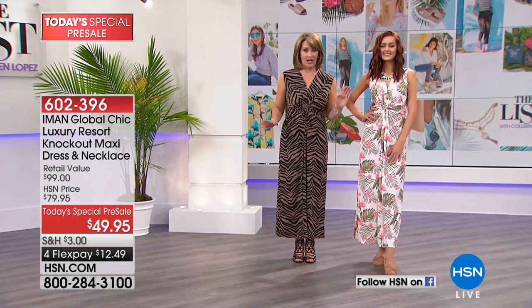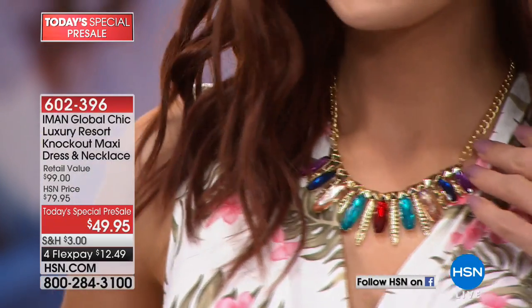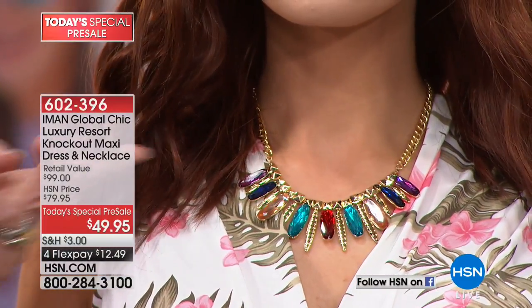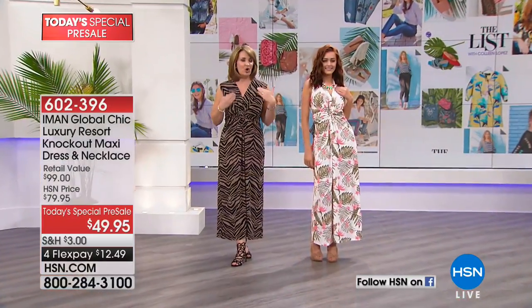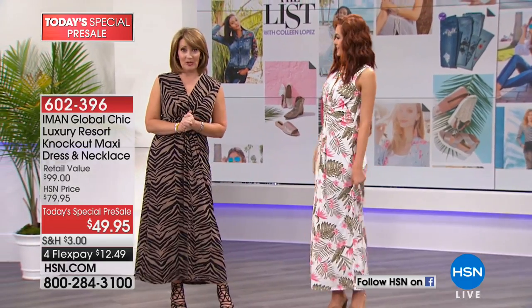I want you to see her necklace. For under $50, you get this beautiful dress — so comfy, I feel like I'm wearing PJs — and you also get this stunning necklace. How beautiful is that? All the jewel tones, kind of a cool spiky detailed statement necklace. That comes along with your dress. You get both. It's a limited offer just for the list, and then it goes away until Sunday when it will be officially launched as a Today's Special.